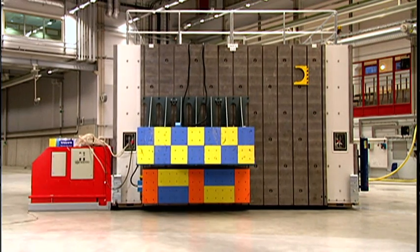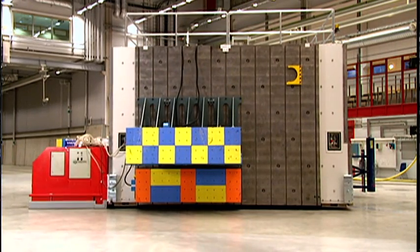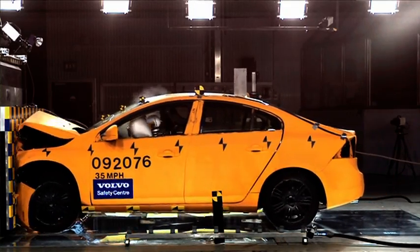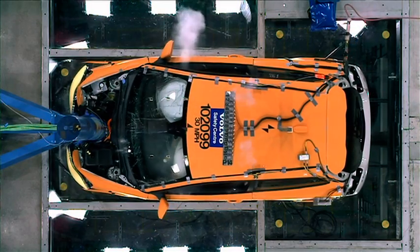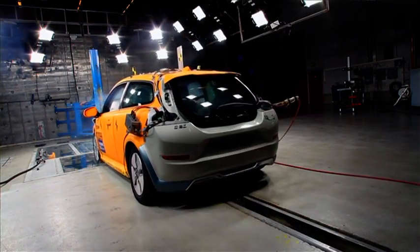This crash test barrier weighs 850 tons and is movable on air cushions. On each end we can attach different types of impact barriers — a full rigid barrier, a deformable front end of another car, or poles. We can turn it around, move it, and also move the barrier out of the way when doing car-to-car or car-to-truck crashes.